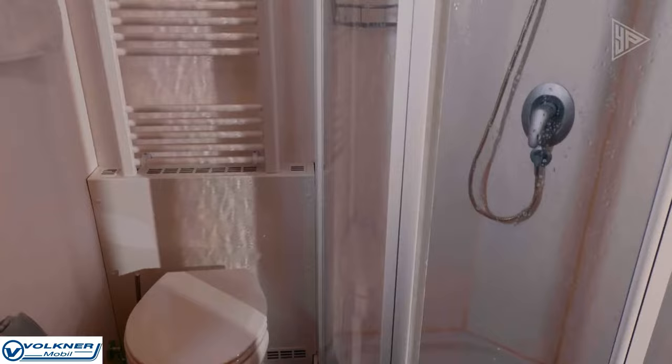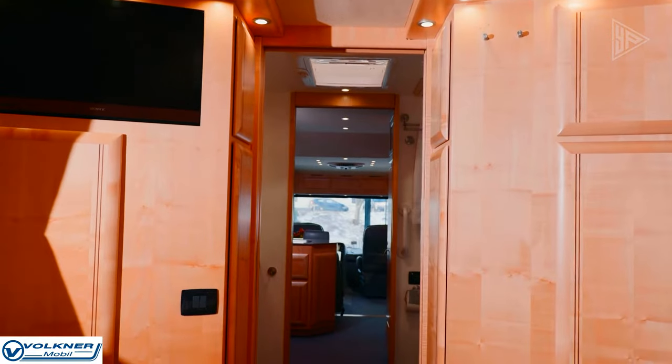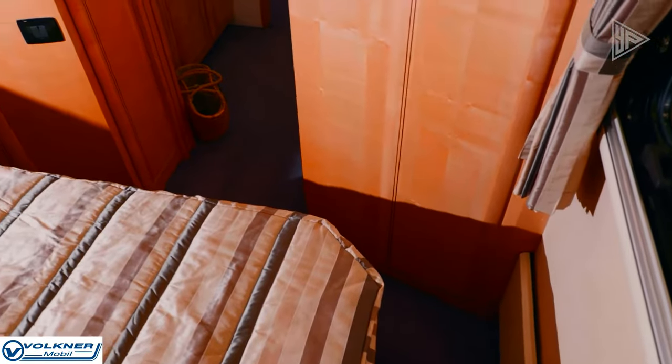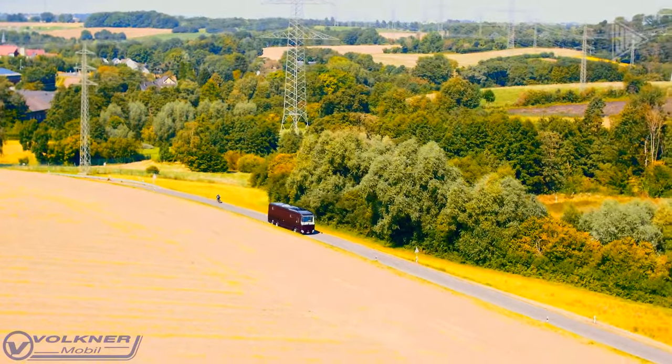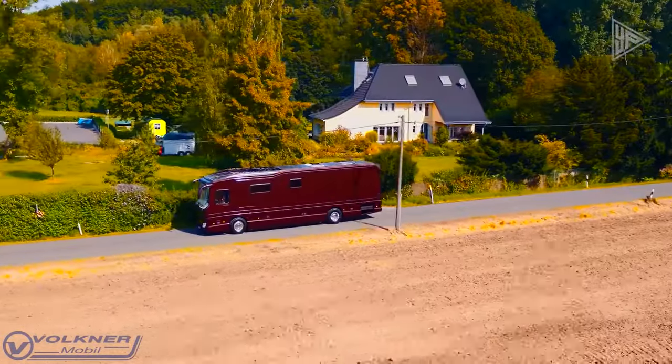Safety features like collision avoidance, lane departure warning, and blind spot monitoring add an extra layer of security. This motorhome redefines RVing with its unparalleled comfort, performance, and innovation.